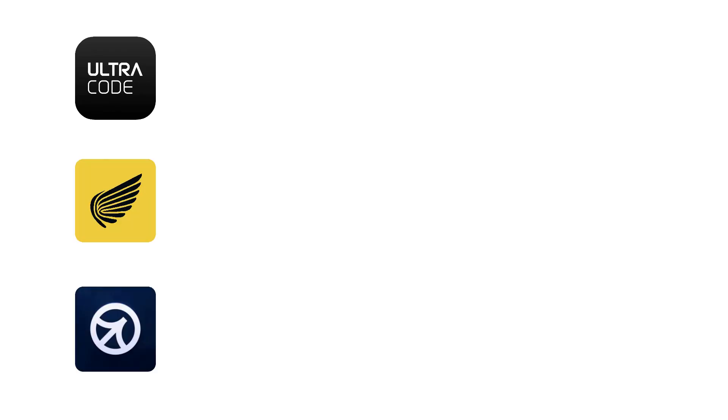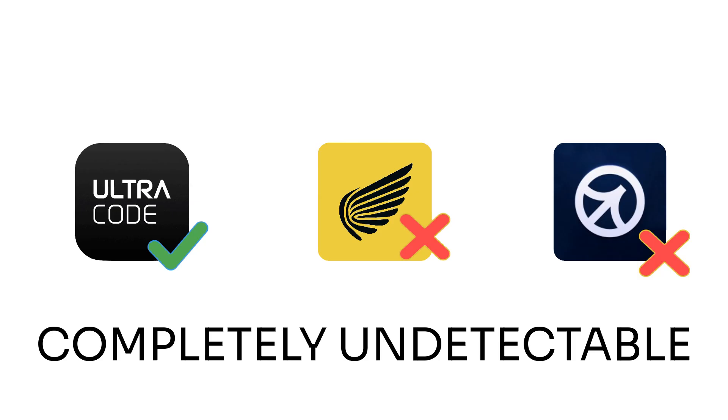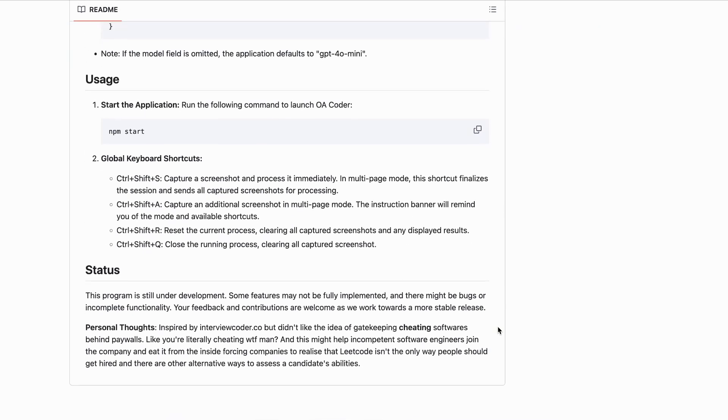I tested Ultra Code, Interview Coder, and Cluely on some top platforms — CoderPad, HackerRank, CodeSignal, and Chime — with the help of friends at large tech companies. Ultra Code was completely undetectable on all four platforms, while Interview Coder and Cluely got flagged as suspicious activity on three out of four. The bottom line: if you're interviewing at companies that don't use these major platforms, you probably don't need to drop $900 — Interview Coder or a cheaper alternative can get the job done. But if you're at a company using one of these platforms, or somewhere super competitive where you need a perfect answer, Ultra Code is worth it.